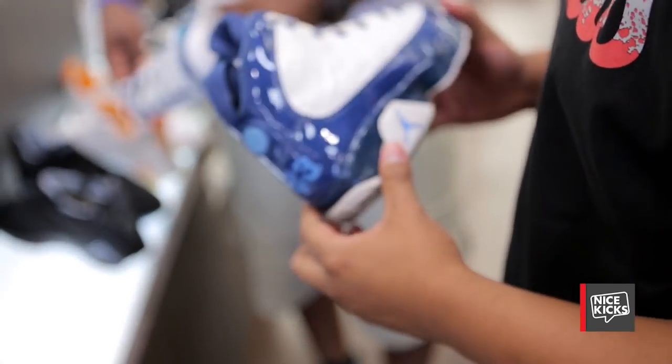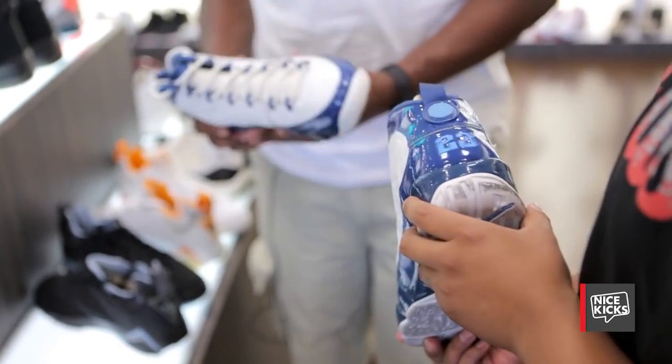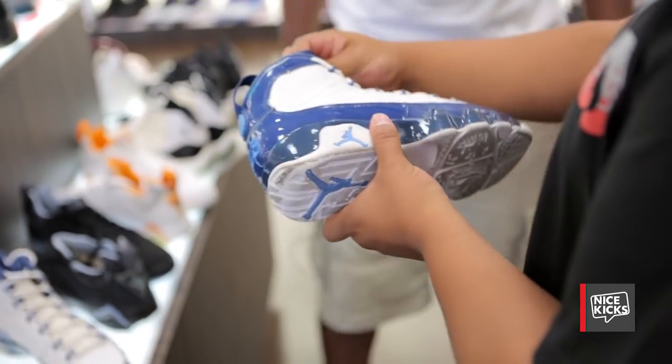You guys all remember the Pearl Blue 9s that came out? They only came out in the low top version. This is a high top version that they made but it was never released. Same colorway, same everything — it's just a high top version of the Pearl Blue 9.